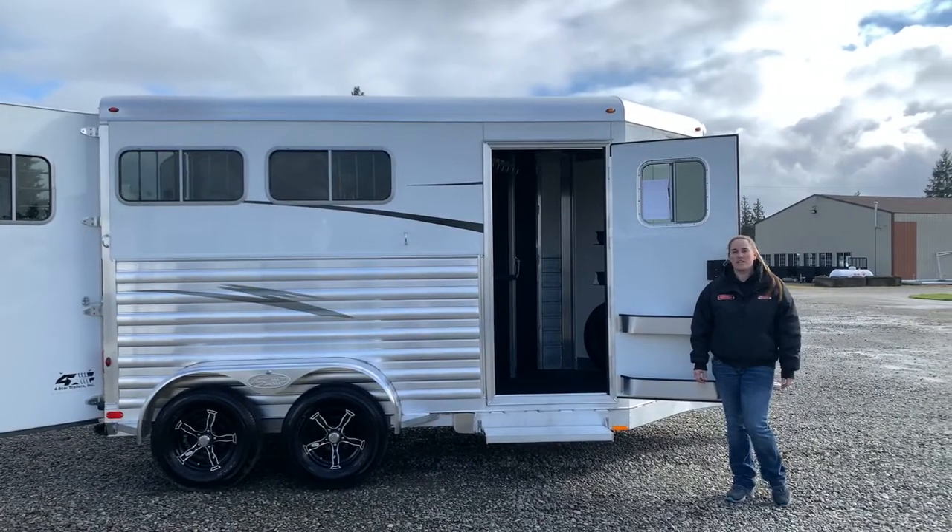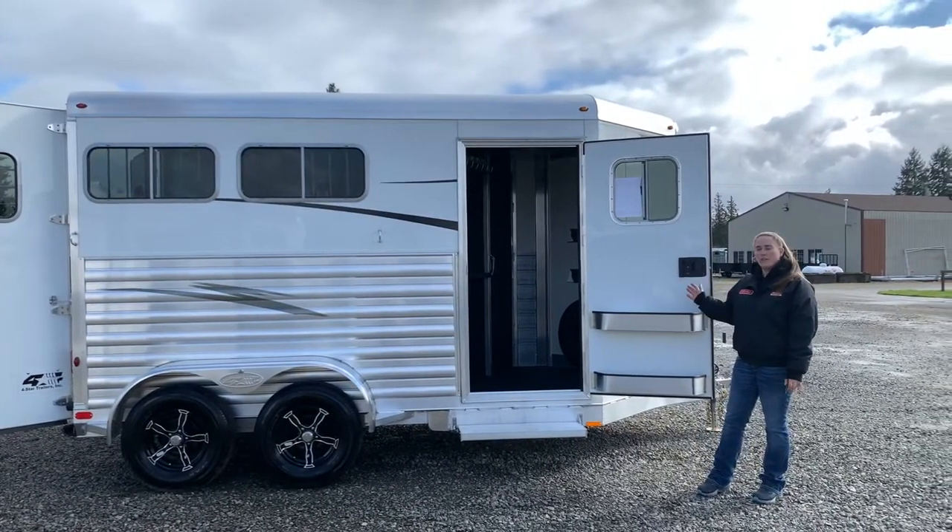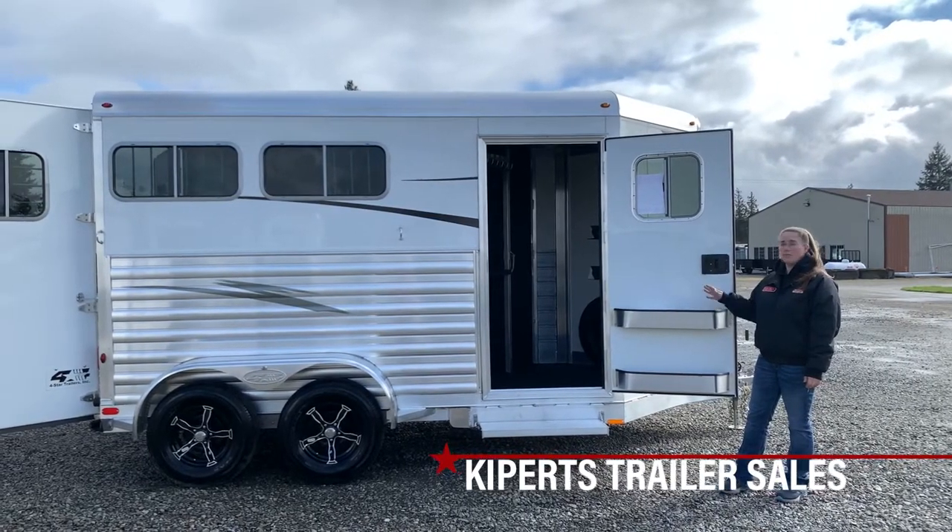Hi, I'm Abby. I'm here at Kippert's Trailer Sales in Olympia, Washington. I want to show you this new four-star. This is a runabout model, two-horse.